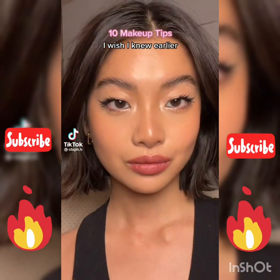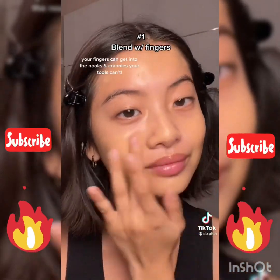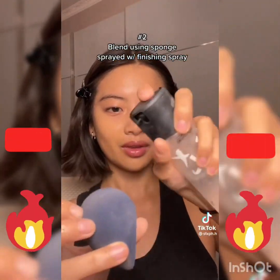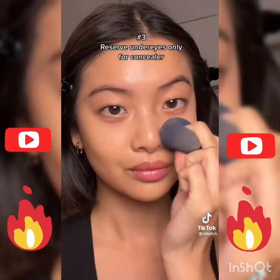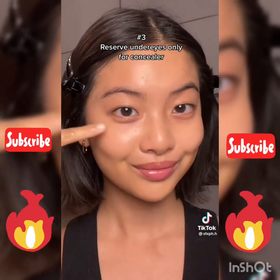Here are 10 makeup tips I wish I knew earlier. Blend foundation with your fingers to achieve a supernatural skin-like finish. To really set your base, spray your sponge with some finishing or setting spray — your base is going to blend even more flawlessly and last a lot longer.